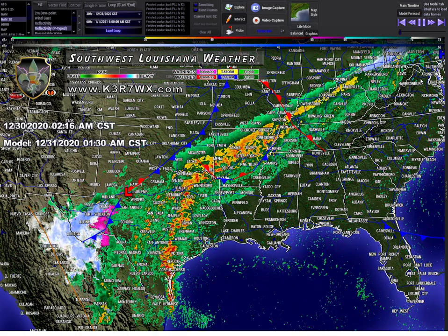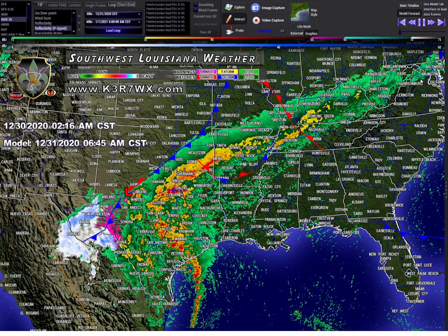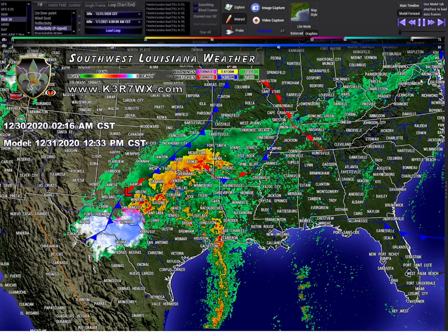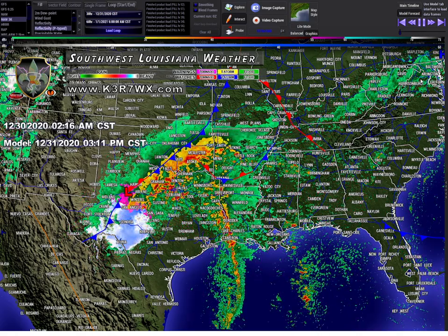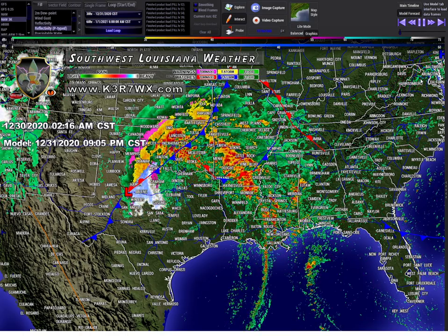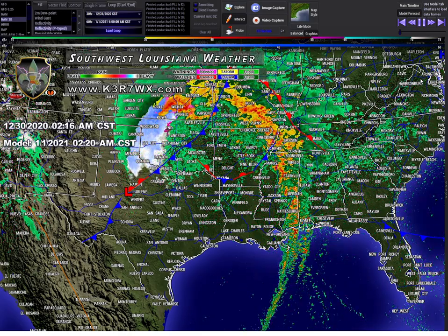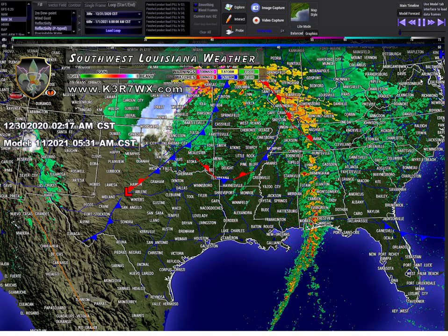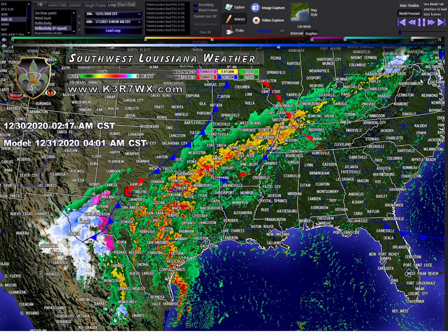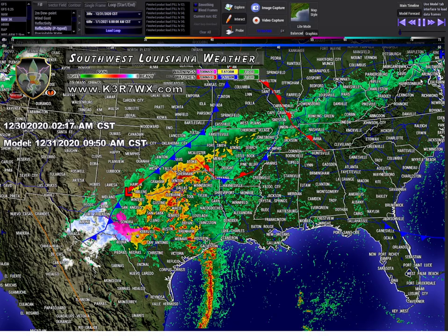Once we got out of hurricane season we went right into fall and winter severe weather season. This is going to continue — it'll abate a little as we get into the colder parts of winter, and then we start our spring severe weather season. That's the first season, spring is the second, summer's the third, hurricane is the fourth, fall is the sixth. Louisiana basically has seven seasons, though we don't get the changing leaf colors in fall like they do up north.